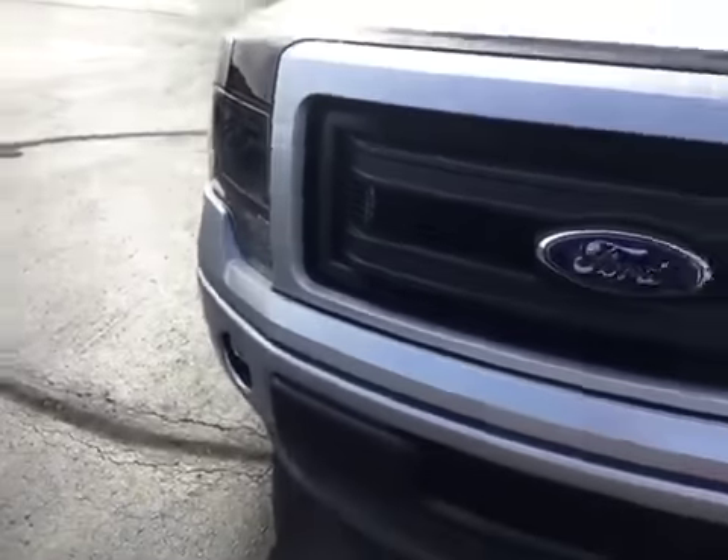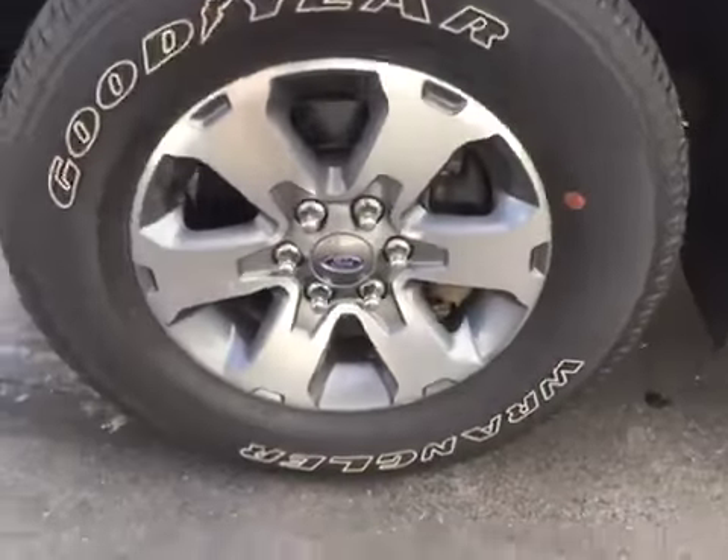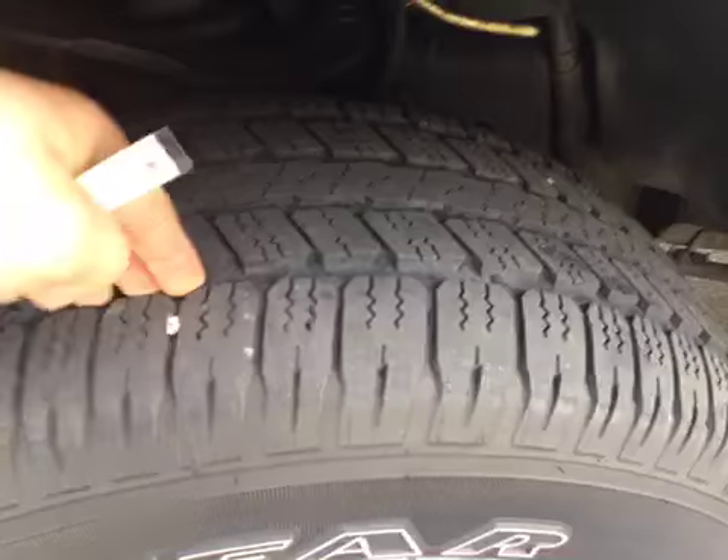You can see there's no rock chips, dings, scratches, nor blemishes on this vehicle whatsoever. Wheels are in excellent condition on all four wheels. Same with the tires — knee-deep in tread.